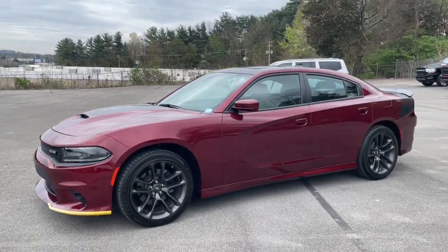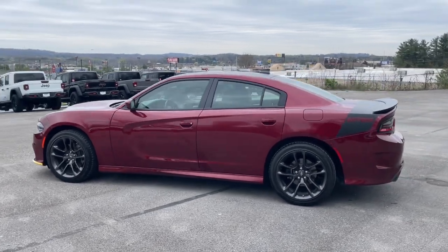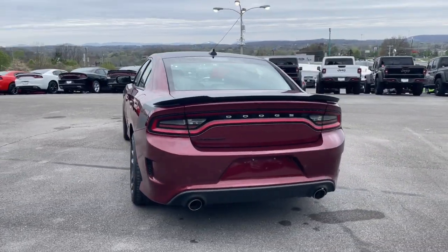This could be the car for you. The 2020 Dodge Charger. With less than 10,000 miles on the odometer, this vehicle stands out from the rest.